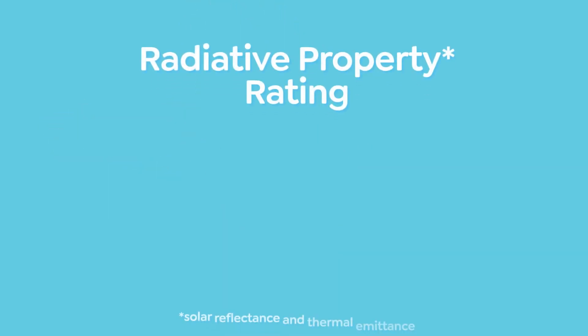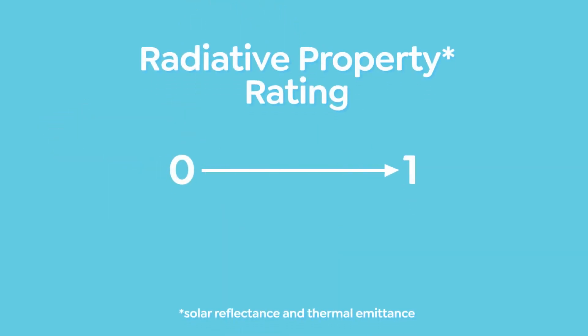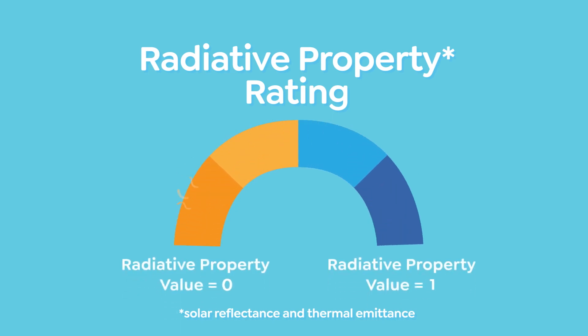We measure a material's radiative properties on a scale from zero to one, with one being the coolest. It's like giving each material a score to see how cool it stays in the sun — the higher the score, the cooler it is.